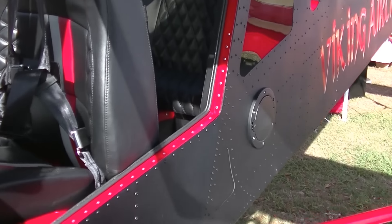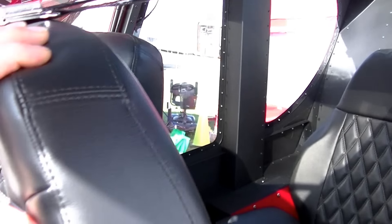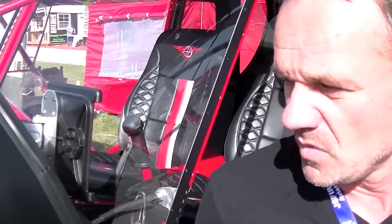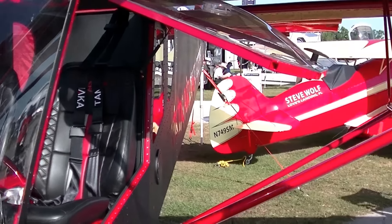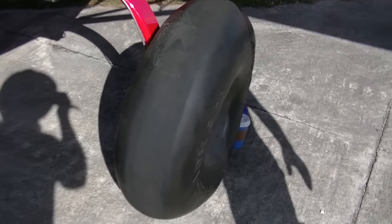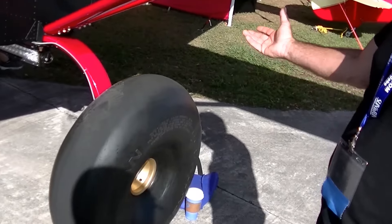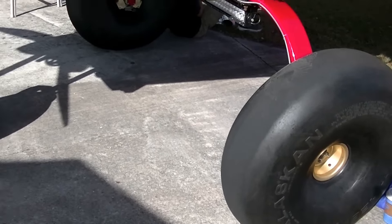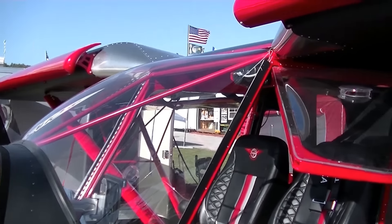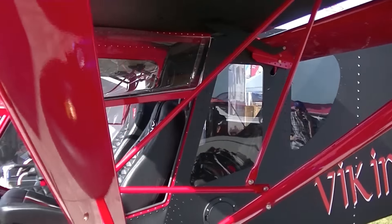We've got a nice interior from Germany — he's actually generous enough to donate it in order to showcase his interior. We've got nice big tires, and you can go with any size tires you want. Zenith supplies the wheels, and you have standard size tires you can use, or you can go with the bigger wheels like we did.